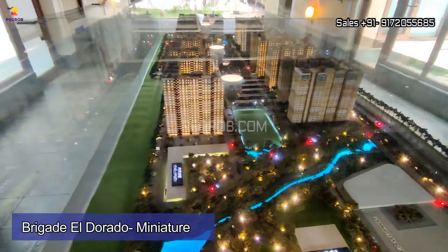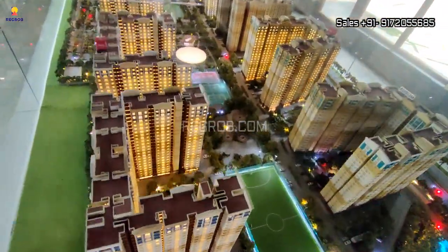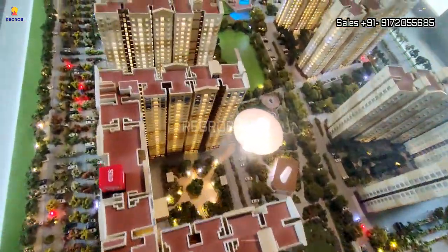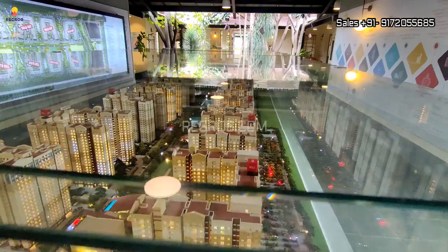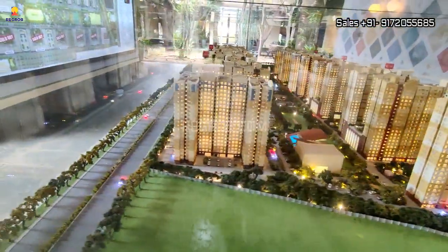This housing society is located at a prime location, and various civic utilities like schools, hospitals, banks, malls, restaurants, atriums, etc. are in close vicinity to the project site. Commuting is also easy from this place via public and private transport.